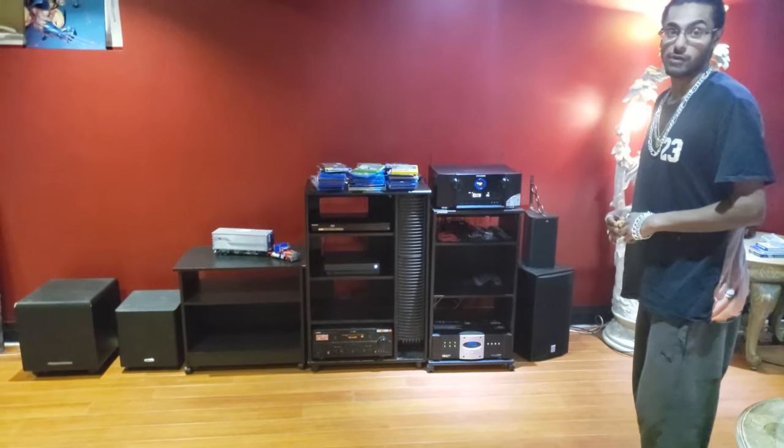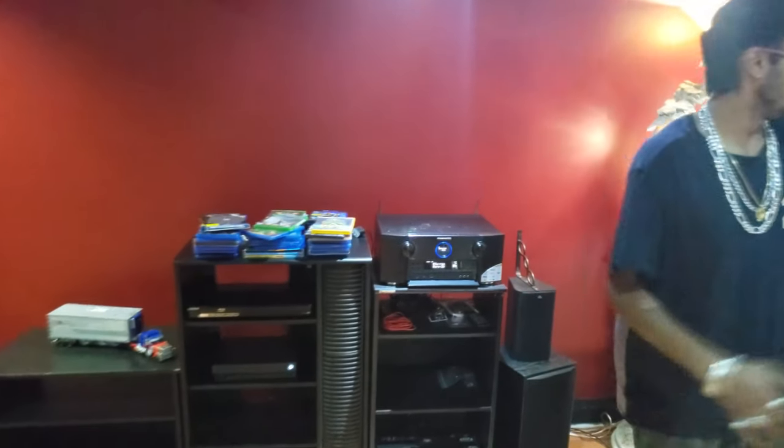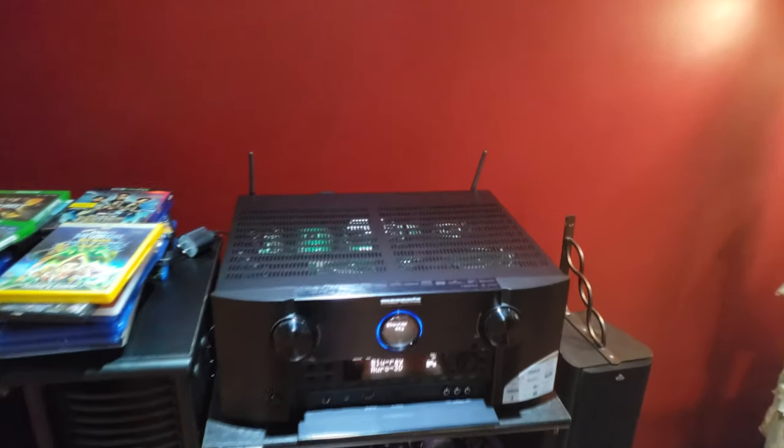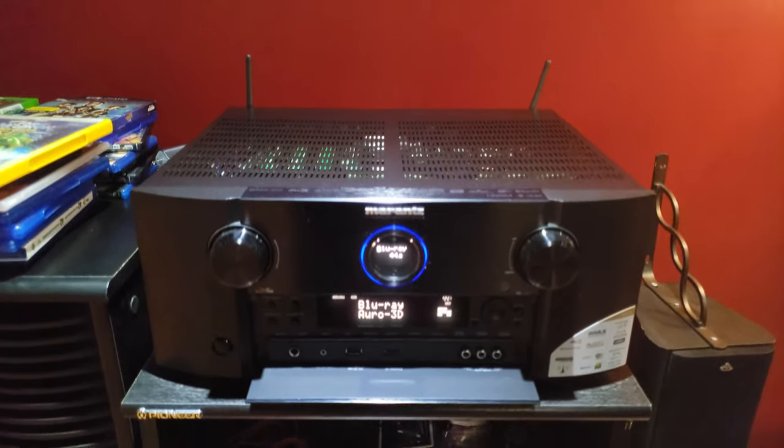Back here is our full double Blu-ray — this is our Marantz SR7013. This thing has Wi-Fi built in. It's pricey — this thing is around $3,500 Canadian.